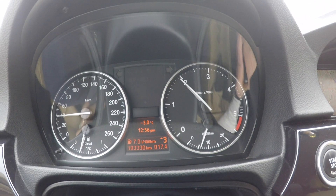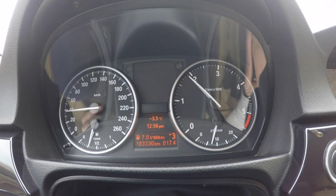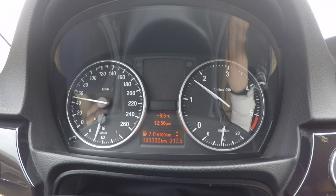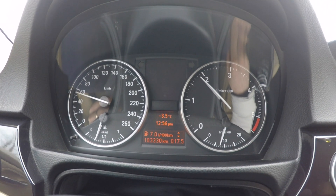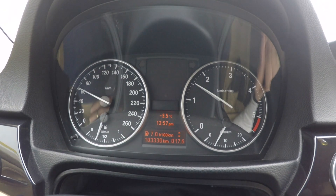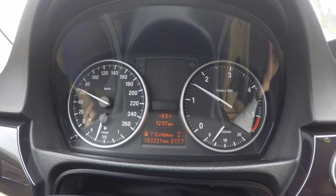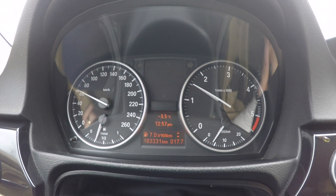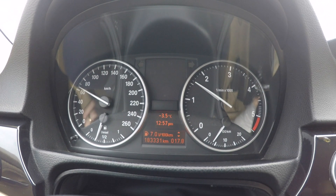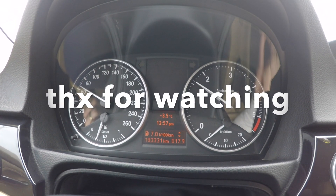Let's see the eco driving part again. I'm in second gear approaching 2000 RPMs — and there it shows me to change gear. Now in third gear approaching 2000 RPMs — and again it tells me to switch to fourth. That's really simple — that's the way to drive in eco pro mode on an E90. Hope this video helps; if so, leave a thumbs up and subscribe for new videos.